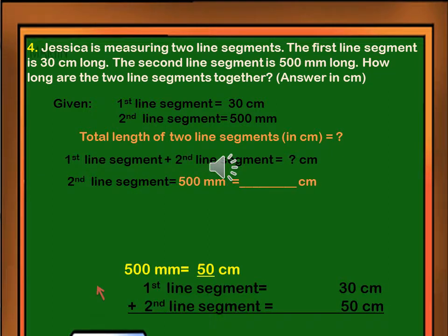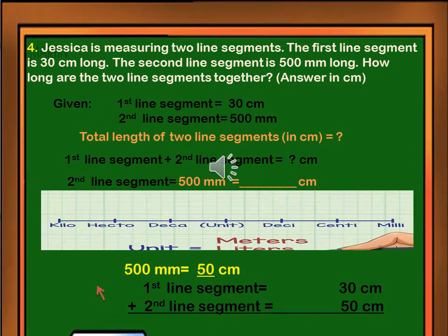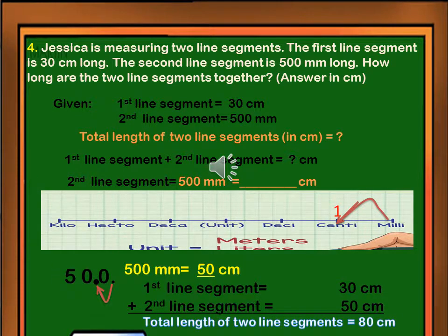We can't add the two measurements because they are different in units. Since we are looking for an answer with units of centimeter, let's first convert the length of the second line segment, which is 500 millimeters, to centimeters. There is only one step from millimeter to centimeter, so we have to move the decimal point one shift going to the left. 500 millimeters is equal to 50 centimeters.